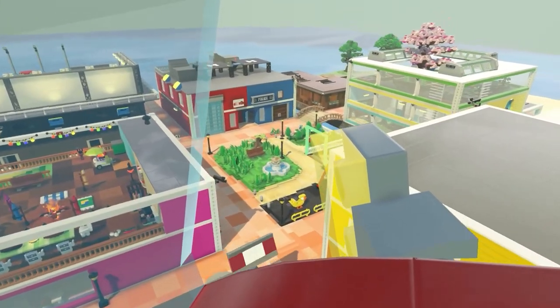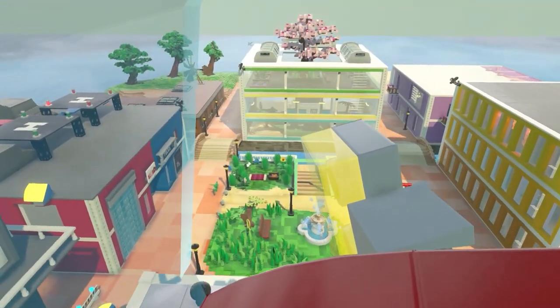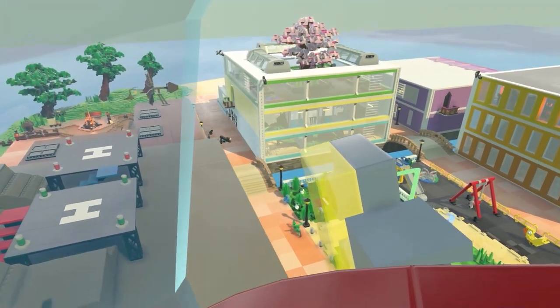Welcome to ABC Island! Let's learn and practice ABCs together!